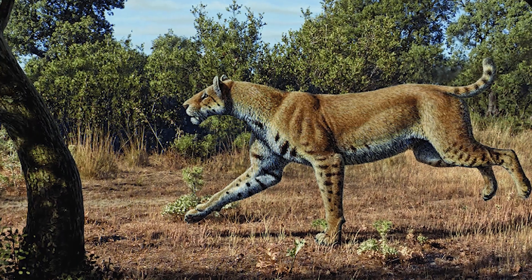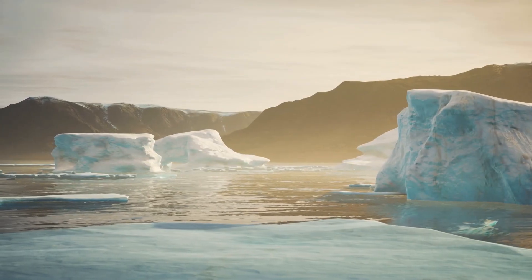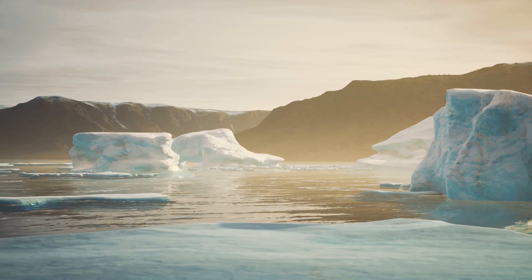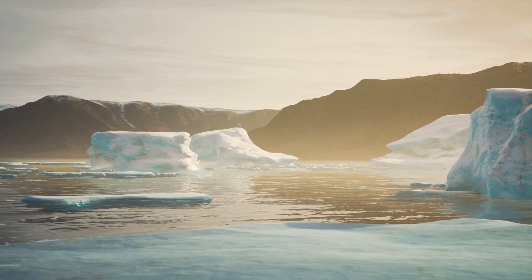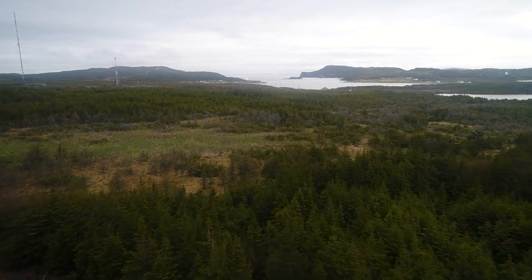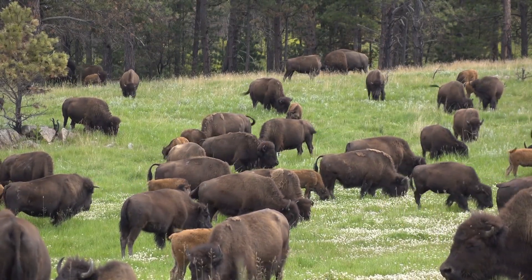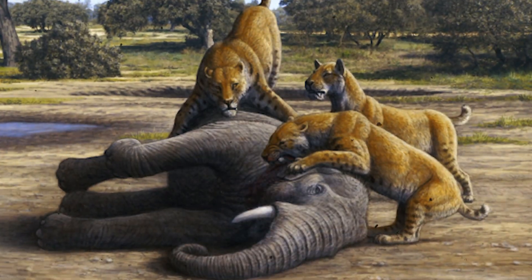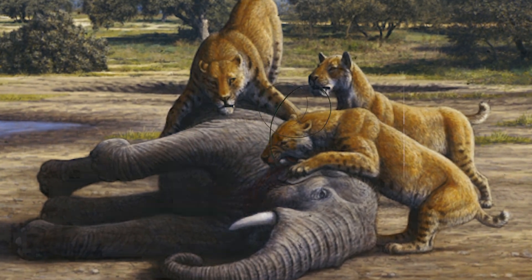It is because of this that we believe Homotherium would not be able to survive today. They could likely survive today's climate, although the rate at which climate change is happening far exceeds anything the big cats have experienced in the past, so this could be challenging. They would also likely find enough habitat in some of the wilderness that remains today. But without large prey available for them to hunt, they wouldn't be able to successfully feed. Without the ability to switch their hunting strategies to take down smaller prey, we believe that they couldn't survive nowadays.